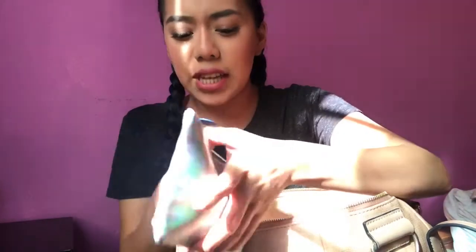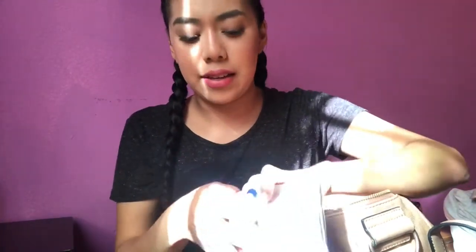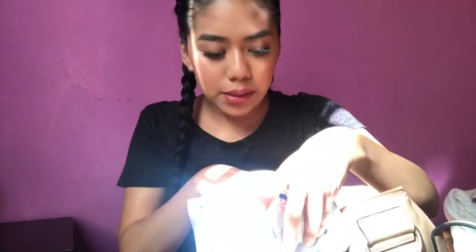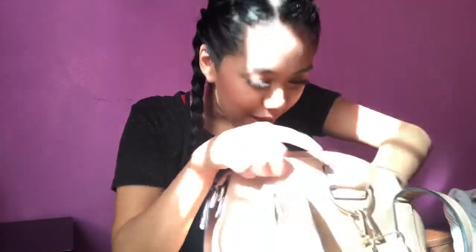And then here I have this little pouch. Here I like to carry like my chapstick, I have a hand cream lotion, and a little perfume — it's like those little stick perfumes that you just put on and smell good, you know?